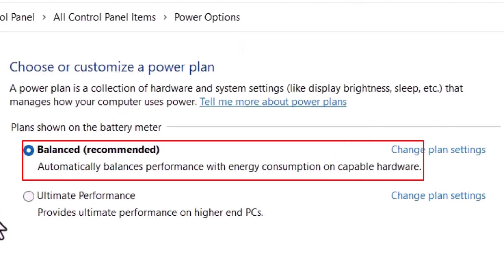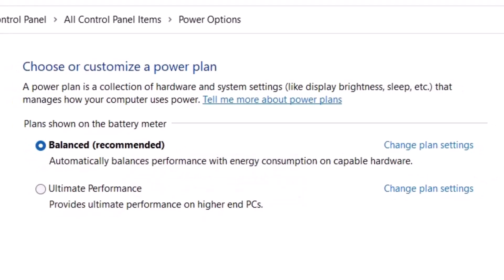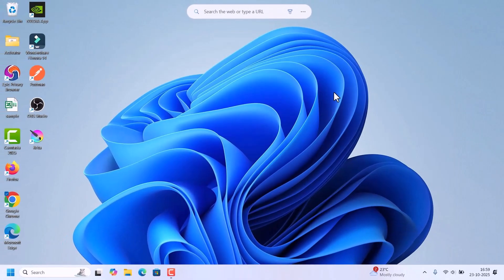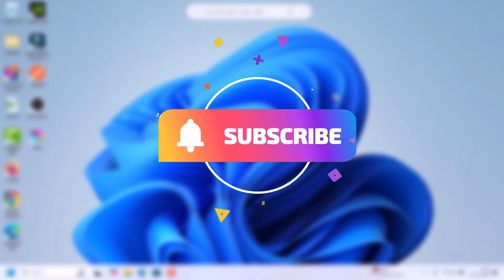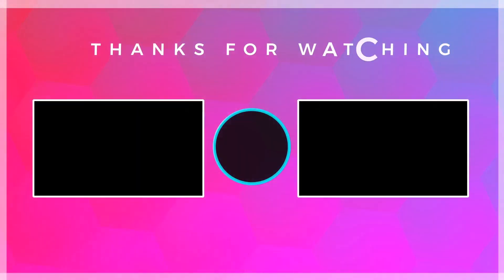If it is set to any other option, change it to Balanced or High Performance, then close the window. That's it — your laptop battery should now start charging properly in Windows 10 or 11. If this video helped you, please like, share, and subscribe to Fixage for more quick Windows fixes. Thank you for watching.